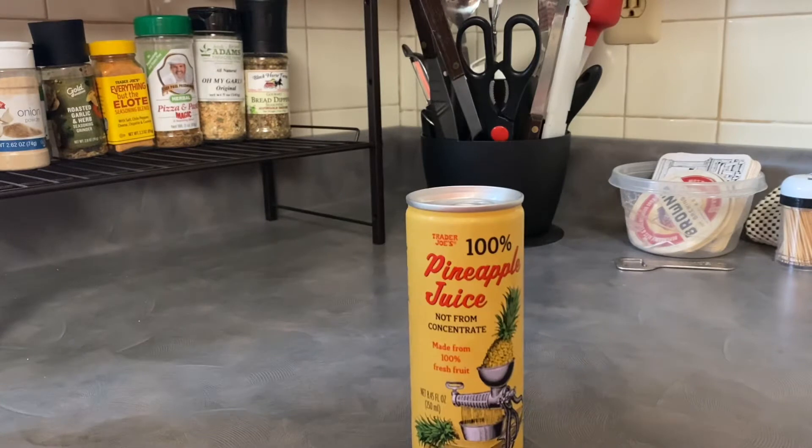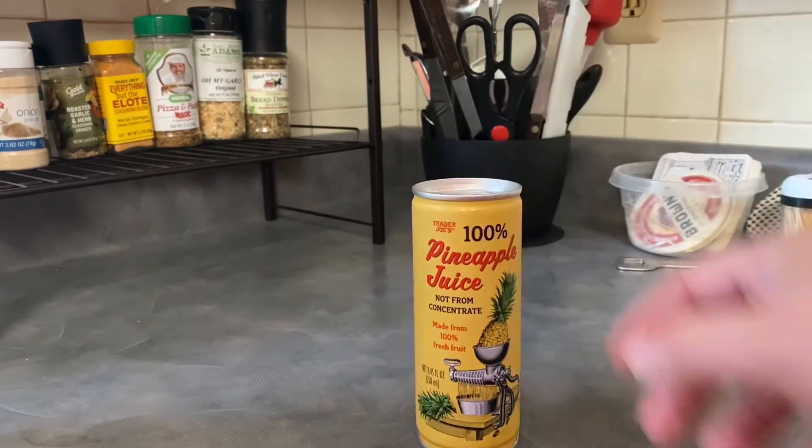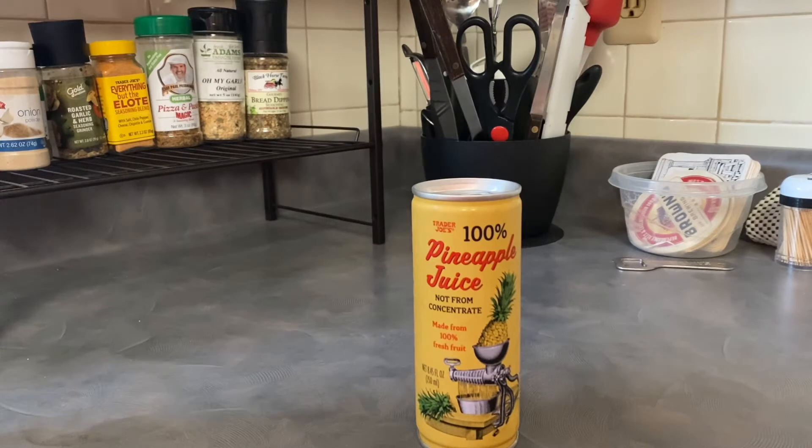Another reason I'm reviewing this one: I haven't done too many juices so far on this show. I've done some teas with juice mixed into them and things like that, but I don't think I've done just a plain juice so far. Pineapple juice is also a flavor that I don't drink in juice form very often. I do love pineapples — the actual fruit — but I don't drink it that often.